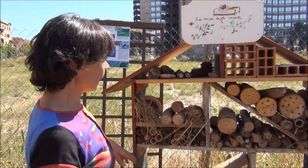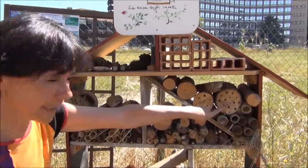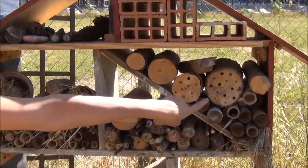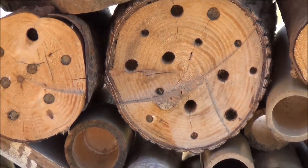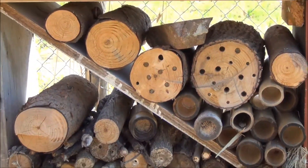For example, the bee — you can see she's here — she likes the wood with the holes and the old bricks as well. So why are insects so important?